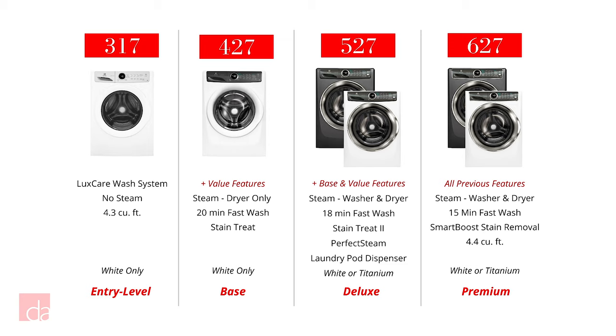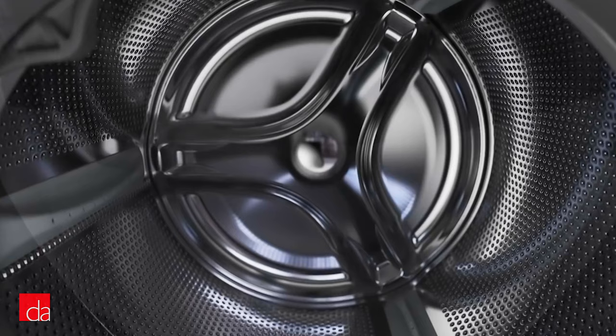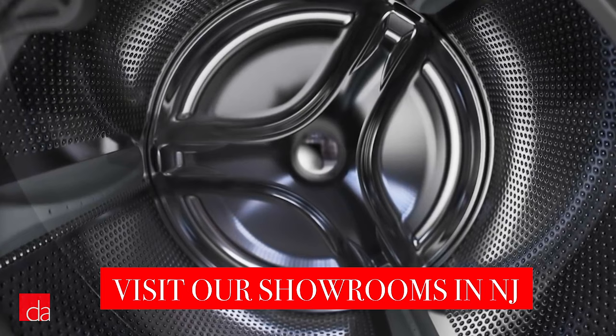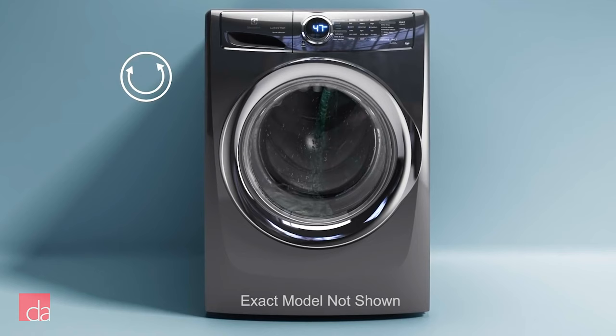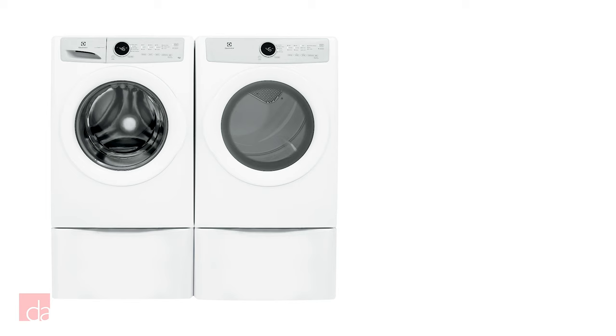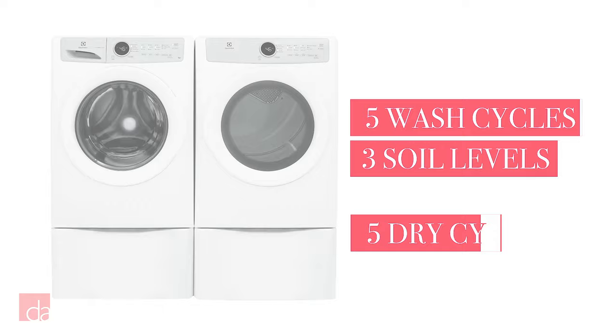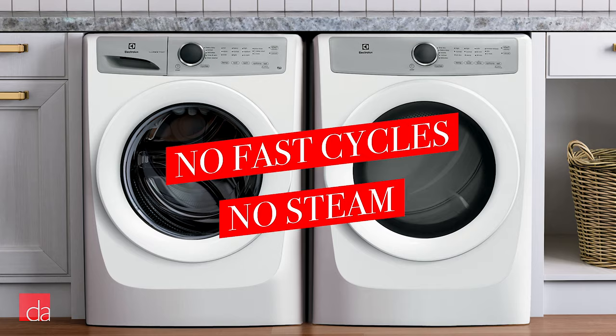First up is the 317 series, which are Electrolux's entry-level washers and dryers. These entry-level appliances give you the core of what Electrolux is known for without all the bells and whistles. The washer features the manufacturer's signature LuxCare complete wash system, which measures and controls the wash temperature throughout the cycle so that the water is never too cold or too hot. It also has a smart load sensor to figure out how much water you need for each load. These washers include a 12-hour delay, 5 cycles, and 3 options for each soil level and temperature. The matching dryers include 5 cycles and 3 dryness levels. You won't find the quick wash and dry programs that Electrolux is known for, so if that's one of your must-have features, you'll need to step up from here.